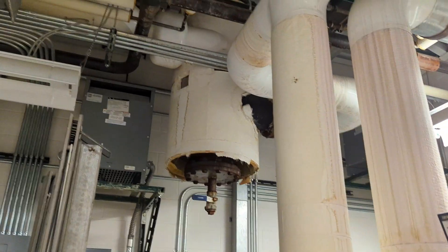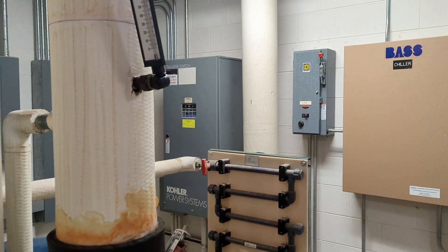And this is some sort of air separator — that's a huge, massive air separator. Kohler power systems.